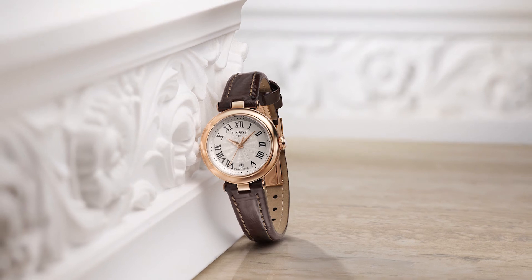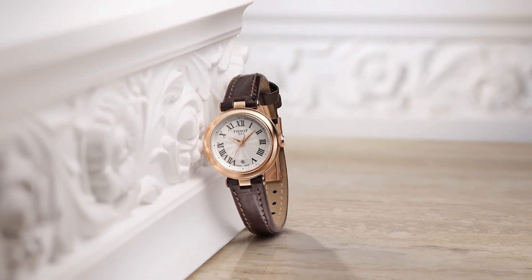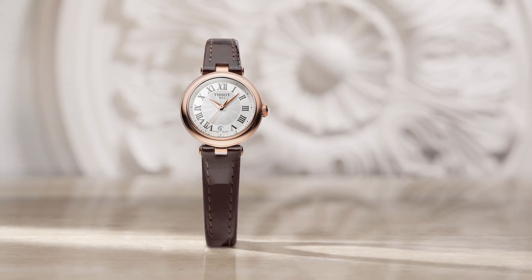The Tissot Bellissima is a jewel that will accompany you on special occasions and in your magical moments we cherish so much. The Bellissima shines, but doesn't steal the show.